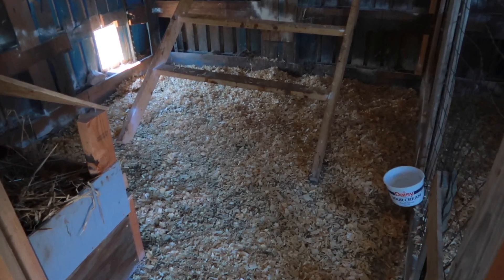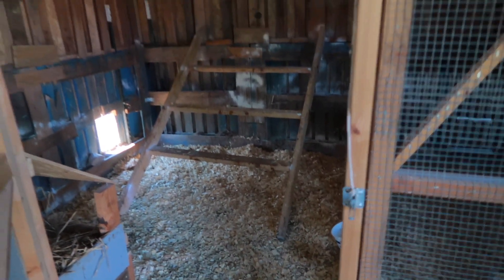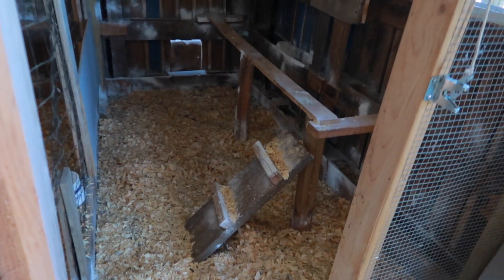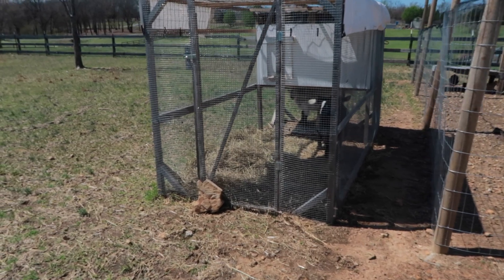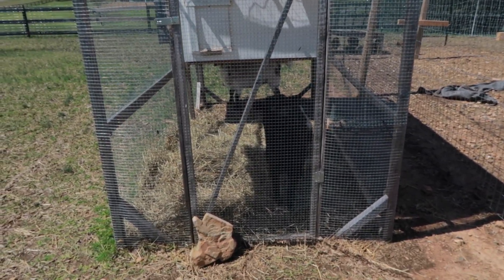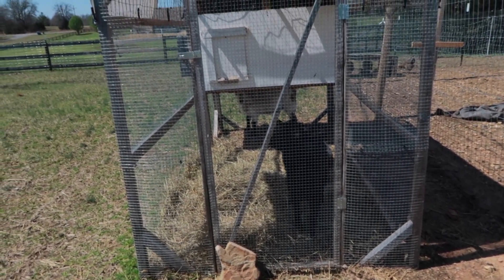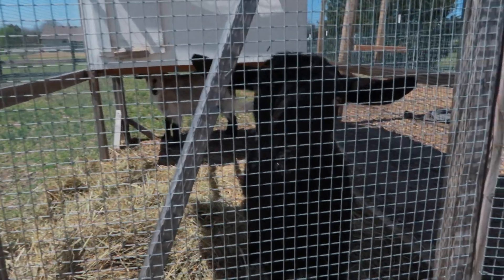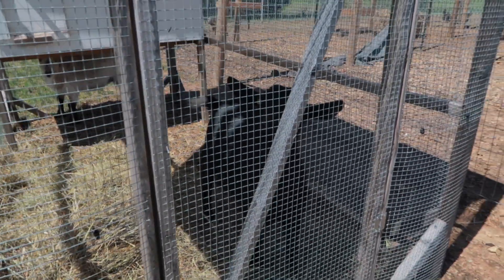Fresh pine shavings are down — looking so good! It won't last very long, but it looks good right now. The goats have been banished to the little chicken coop to stay out of the way because they get nosy and try to escape. And Jade is in heat again.